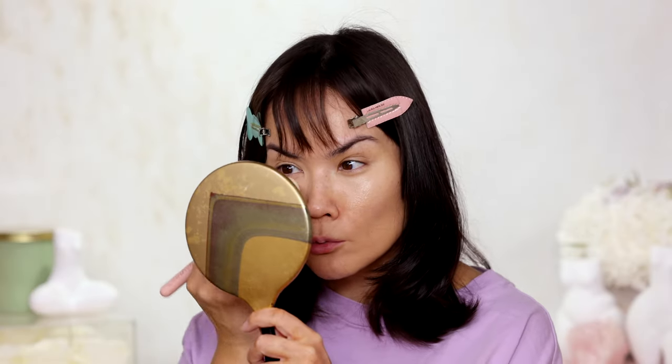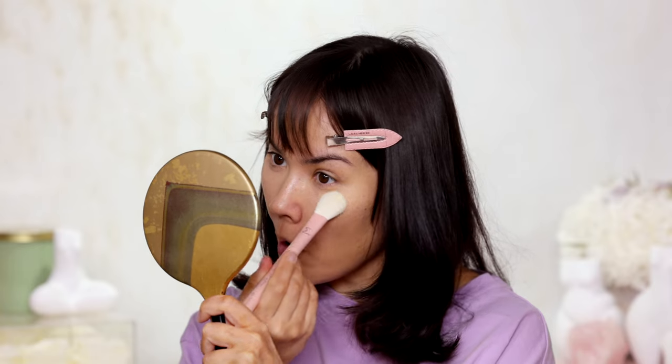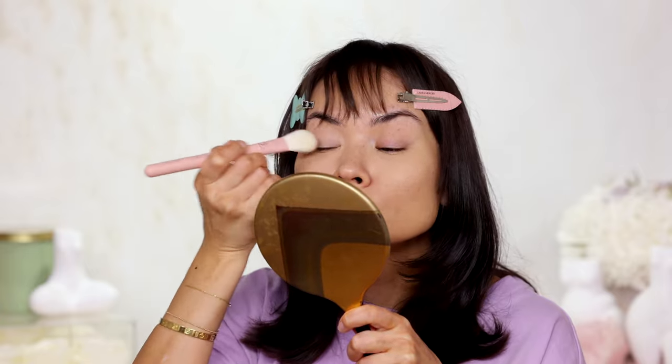I love setting a yellowy concealer with a pink brightening powder — I think it's modern and clever, like the best of both worlds. You're color correcting and also setting the color correct with a brightening shade. The concealer did crease in my lids, which is no problem — I'm just reinforcing that with the powder, and we're good to go.